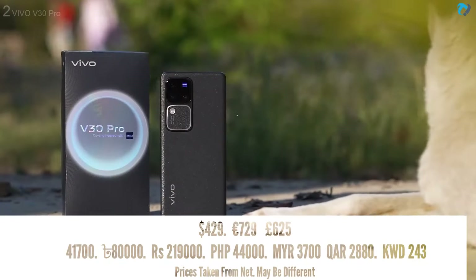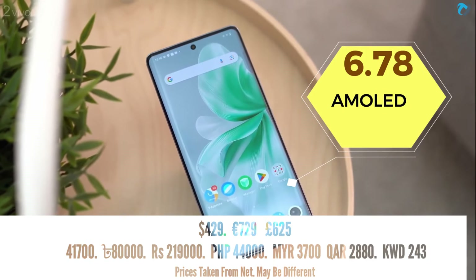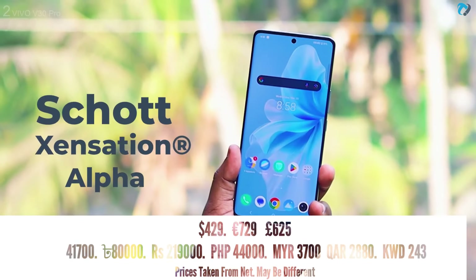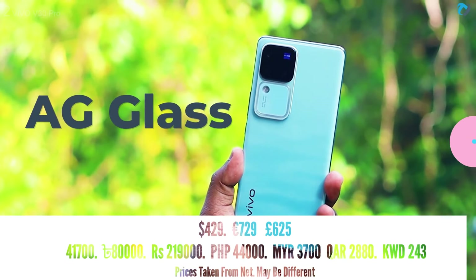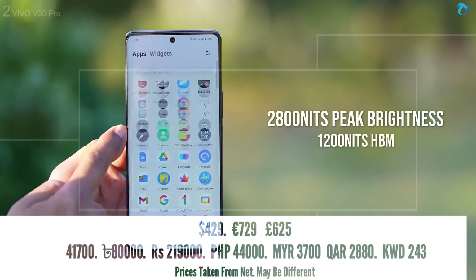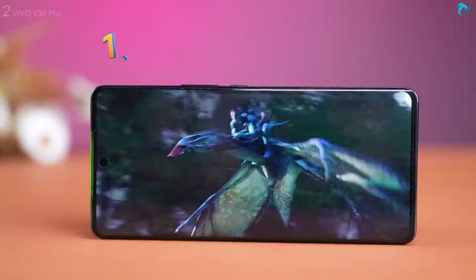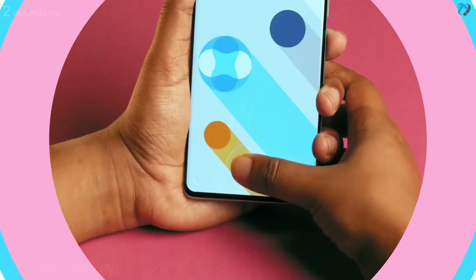At number two, Vivo V30 Pro 5G. The phone has a 6.78-inch AMOLED display with 120Hz refresh rate and 240Hz touch sampling rate. It has Schott Sensation glass protection on the front and AG glass on the back. This is the segment's first phone offering 2800 nits of peak brightness, making it easily usable under sunlight. It offers a 10-bit display with 1.5K resolution and 453 PPI pixel density.